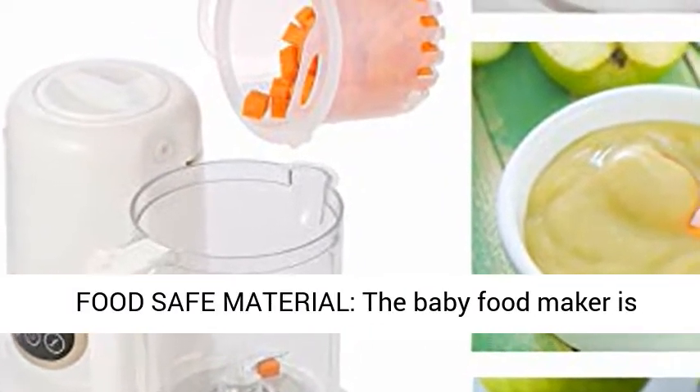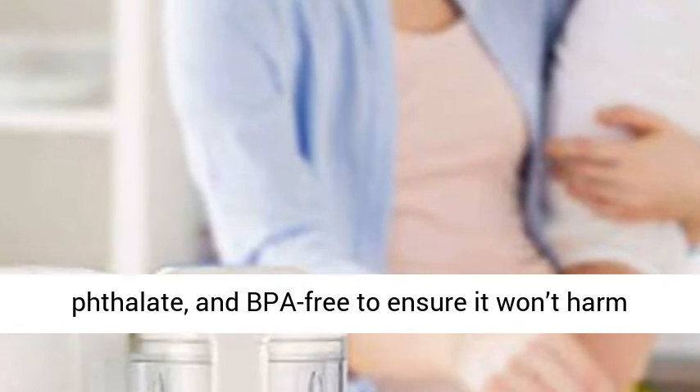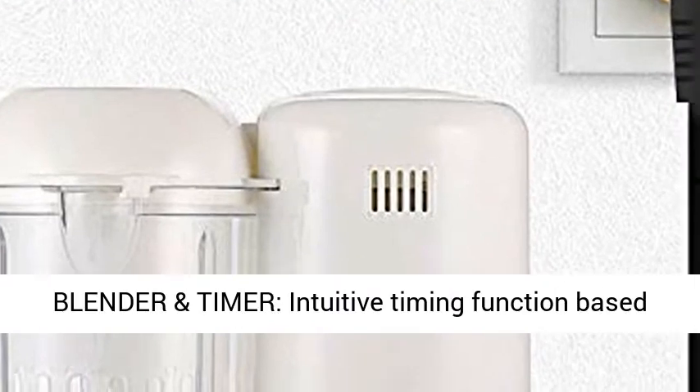5-in-1 food-safe material: the baby food maker is made of a food-grade stainless steel body and Triton plastic stirring cup. All components are lead, phthalate, and BPA free to ensure it won't harm your little one, and features a control panel that makes its operation a breeze, convenient for busy parents.